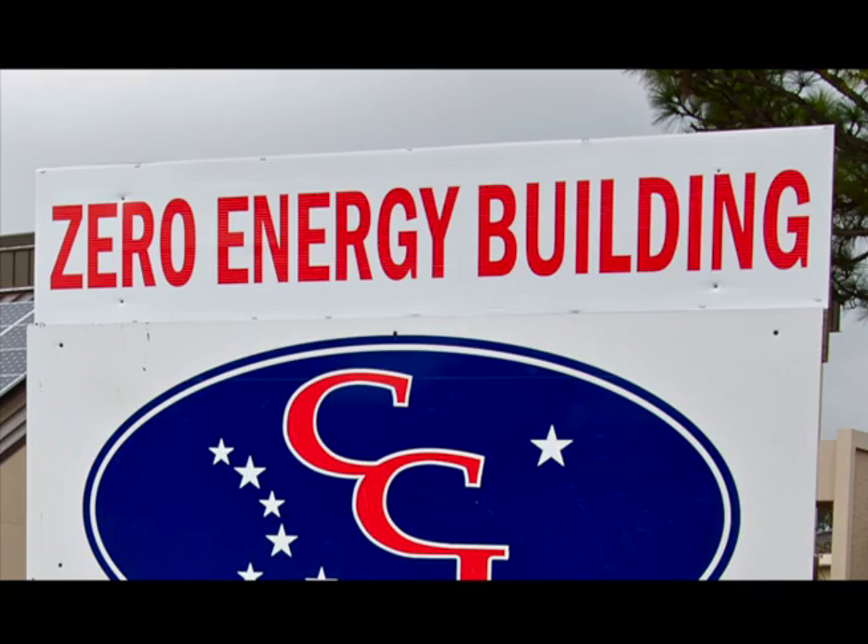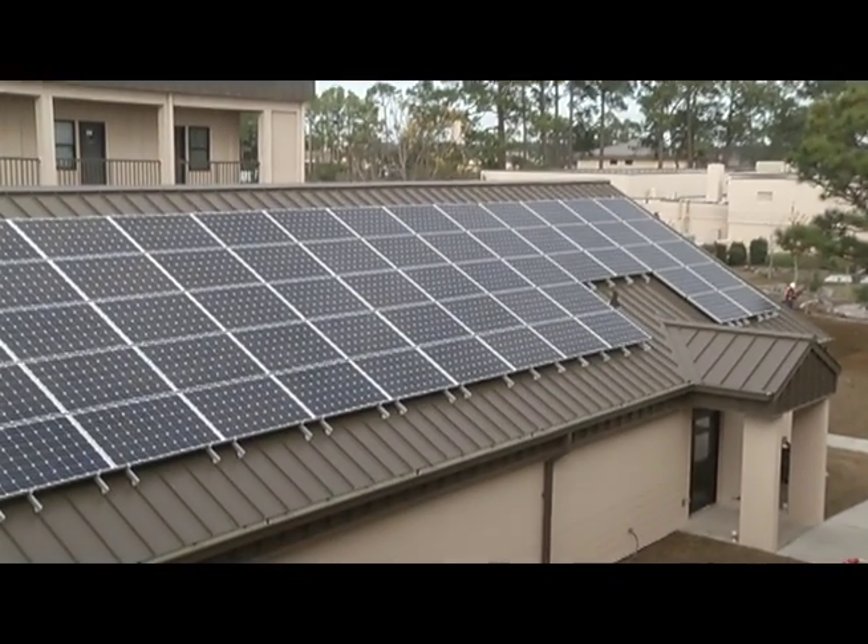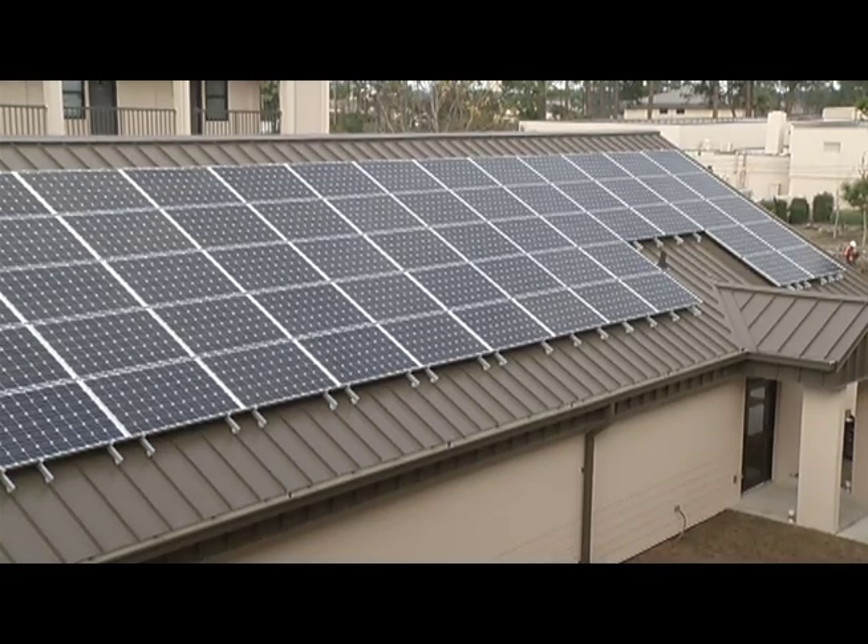It's called a Net Zero Energy Building, and according to base energy manager Chris Hood, it's easier to achieve than you might think. Energy wise, this is kind of taking our standard construction on Hurlburt and modifying it with minor modifications to get it to a point where we get near a net zero type of energy condition.